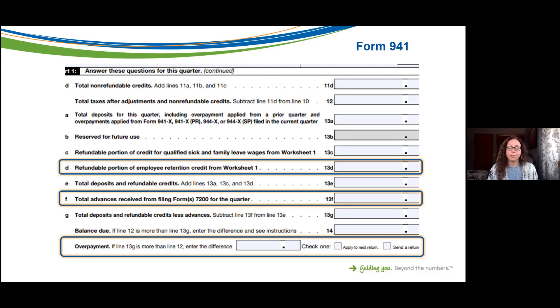At the bottom of Form 941, if you have an overpayment — which is likely if you haven't reduced your tax deposits or filed Form 7200 — you can either apply that overpayment to your next return to reduce tax deposits in the next quarter, or request a refund. My advice would be to apply it to your next return so you can reduce your payments going forward. Requesting a refund may take longer, as the IRS is backed up in all facets.